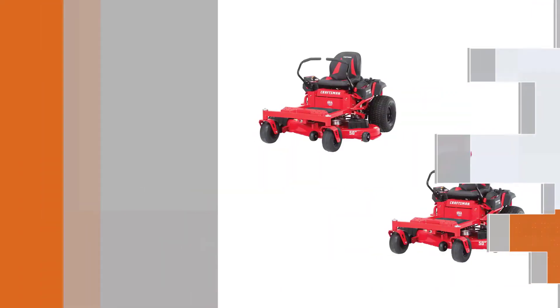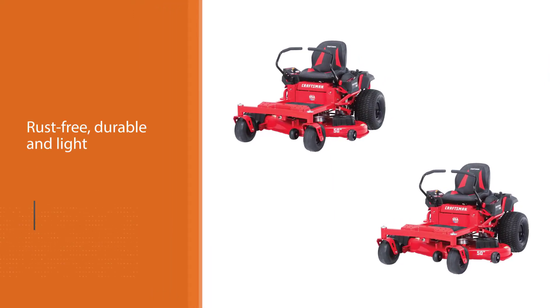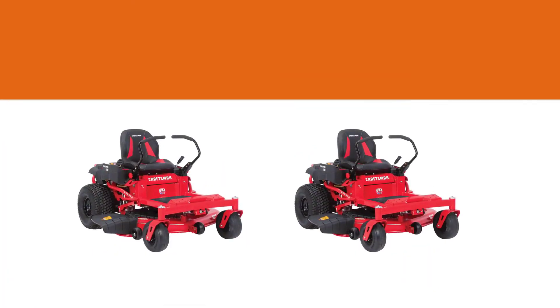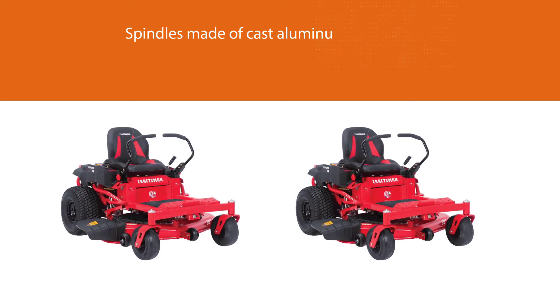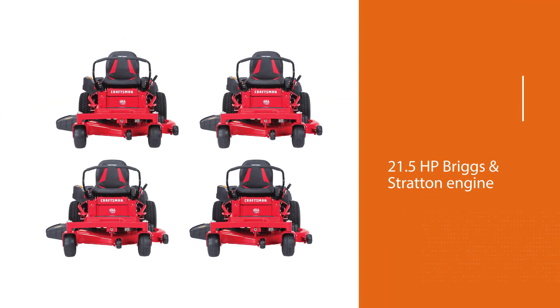To make the mower rust-free, durable, and light, the spindles are made of cast aluminum. This mower has a 21.5 HP Briggs and Stratton engine which is powerful enough to allow speeds up to 8 miles per hour. The mower also has a Hydro-Gear 2800 transmission feature that supports pushing the mower uphill.